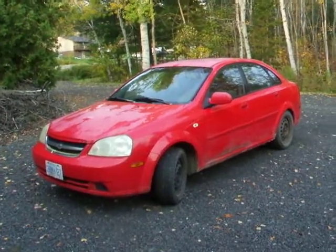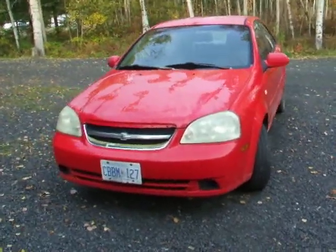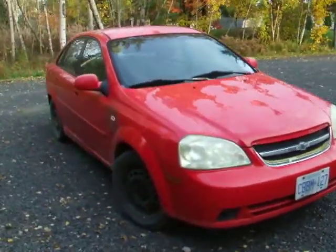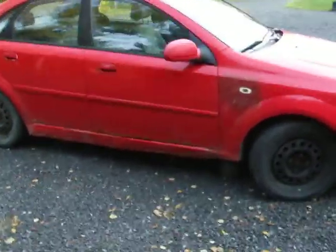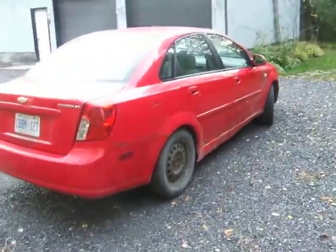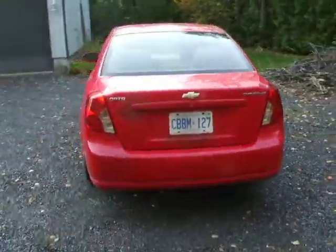Hi, up for sale is my neighbor's 2005 Chevrolet Optra. Real good daily driver — runs and drives great. Body's in fair shape. 270,000 on the clock. Good reliable car.